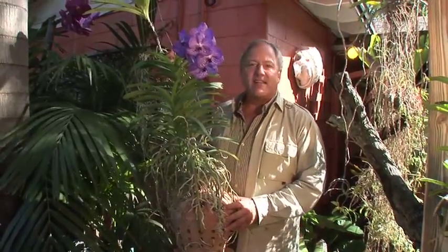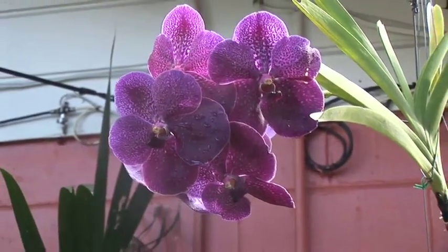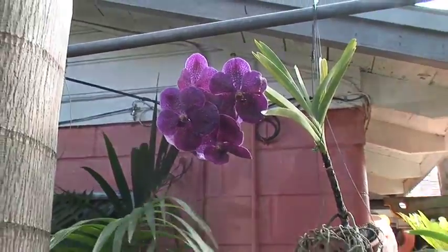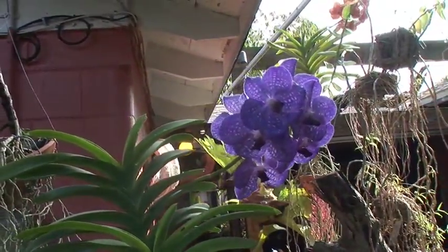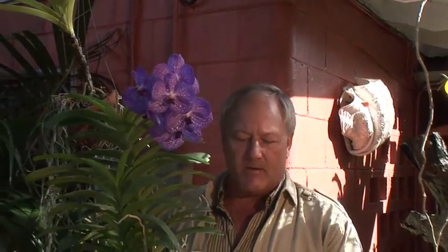This is a Vanda Cerulea hybrid coming from Chiang Mai. As you can see, the beautiful tessellation — that barring you see is called tessellation, and it's one of the things that gives Vandas their spectacular tropical look. This is two plants together which will eventually carry several inflorescences at a time and will be beautiful.